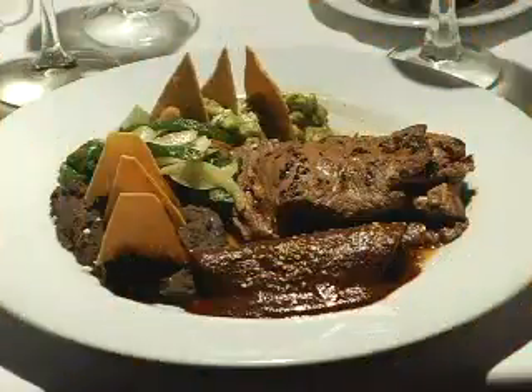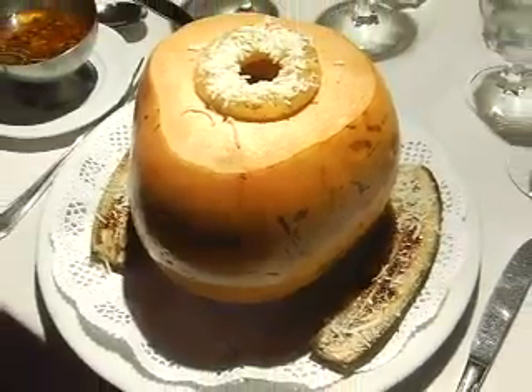This is La Bichuela, a fantastic restaurant in downtown Cancun that serves traditional local food. The Coco Bichuelo is the restaurant's signature dish — it features lobster tail served inside a coconut shell over a bed of rice and tropical fruit.